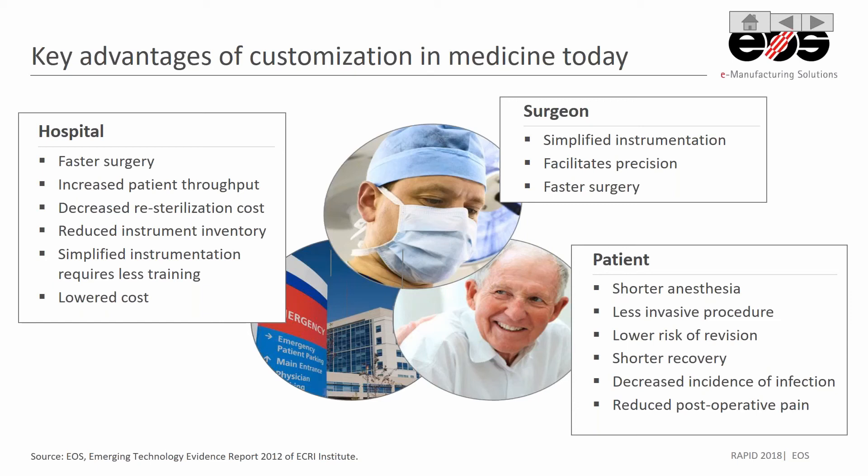It could even mean less training required for hospital staff if the instrumentation is simplified. For the surgeon, if they are able to use simplified instrumentation, that can give them a more precise surgery and a faster surgery, so they're able to serve their patients much better.